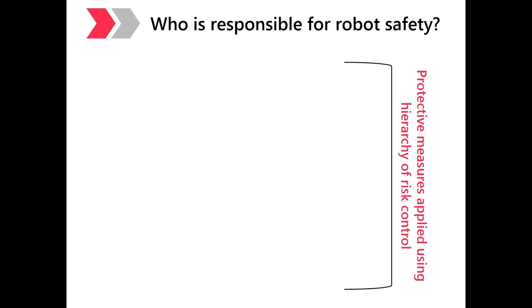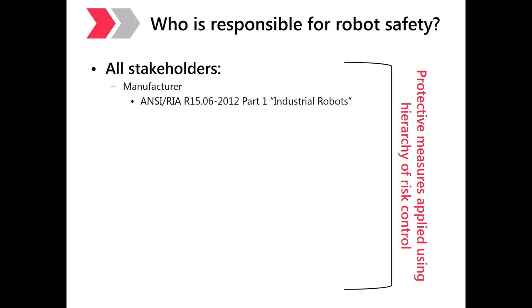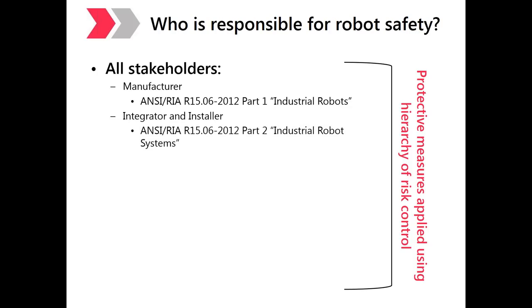Moving into robot safety regulations and standards — a good place to start is to ask who is responsible for robot safety. It's really everybody together, all stakeholders, starting with the manufacturer. The OEM is bound by ANSI RIA R15.06-2012 Part 1, entitled Industrial Robots. The integrator and installer is bound by ANSI RIA R15.06-2012 Part 2, entitled Industrial Robot Systems. The key difference here is Industrial Robots versus Industrial Robot Systems.